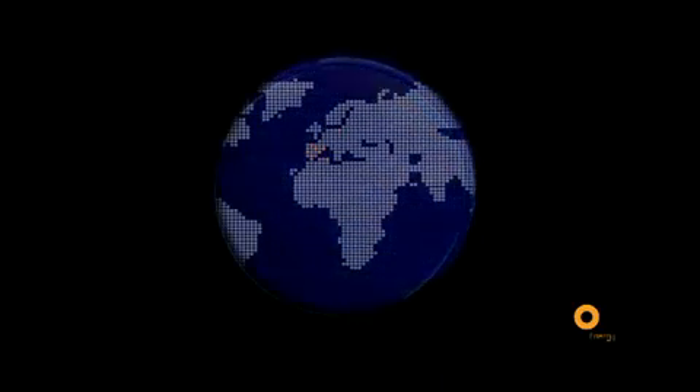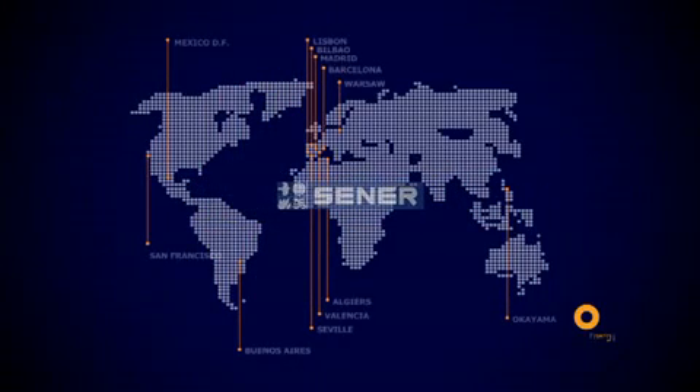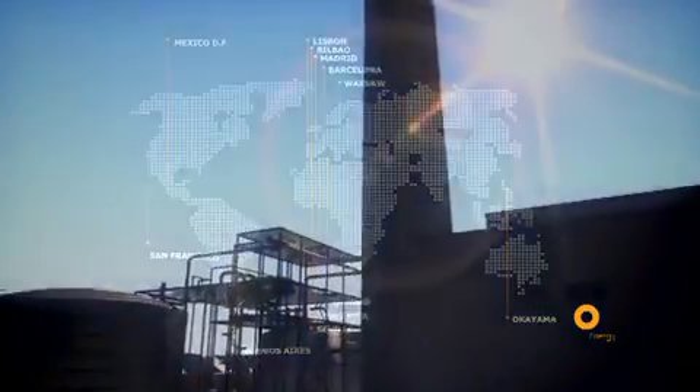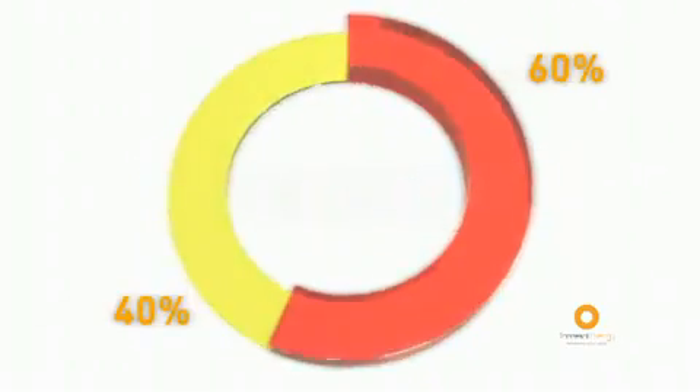This technology has been developed by SENER, a leading engineering, consultancy, and systems integration Spanish multinational company. SENER and MASDAR, an alternative power company headquartered in Abu Dhabi, have a 60% and a 40% ownership interest respectively in Torisol Energy.